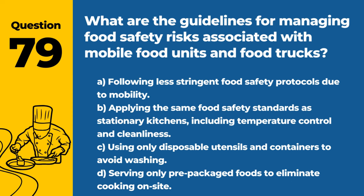Question 79. What are the guidelines for managing food safety risks associated with mobile food units and food trucks? A. Following less stringent food safety protocols due to mobility. B. Applying the same food safety standards as stationary kitchens, including temperature control and cleanliness. C. Using only disposable utensils and containers to avoid washing. D. Serving only prepackaged foods to eliminate cooking on site. Answer: B. Applying the same food safety standards as stationary kitchens, including temperature control and cleanliness. Mobile units must adhere to the same safety regulations to protect public health.